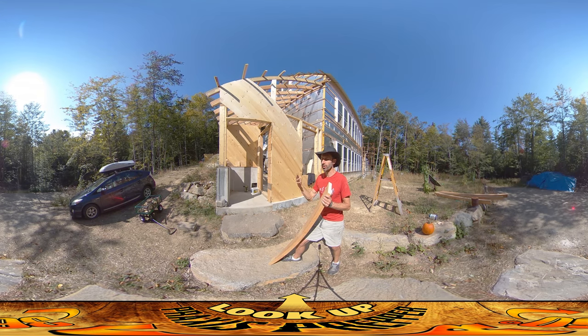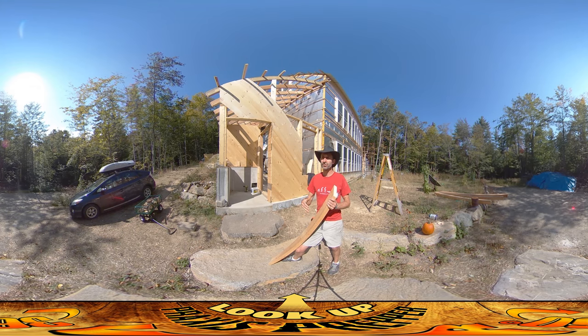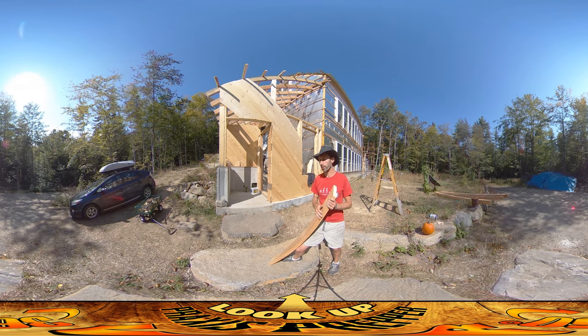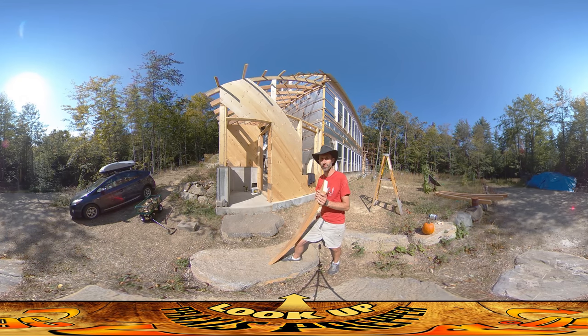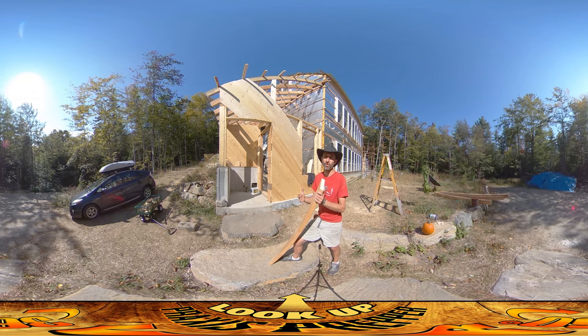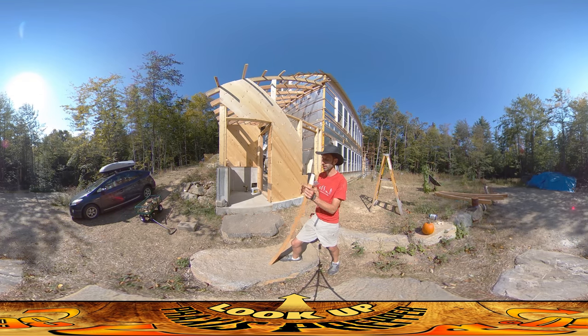I think the building inspector is going to be cool with us just ignoring that, but the backup plan for solving that problem is that we could just extend the bottom step, turn it into a landing, and then you don't have any of that trouble anymore. That's the backup plan. I hope we don't have to do that — it's nice the way it is — but we've got a solution that doesn't involve moving the entire staircase, which would be ridiculous.